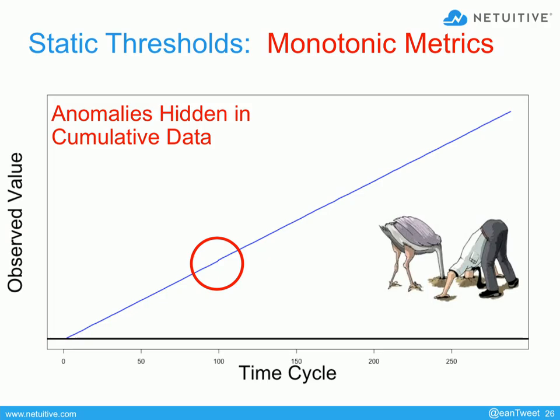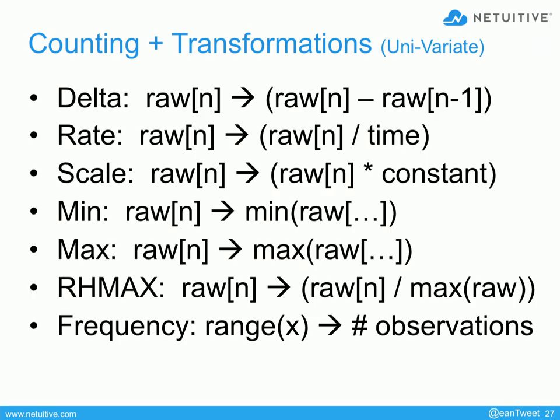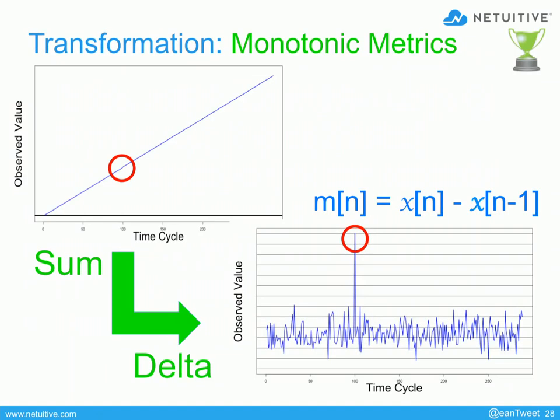If you make a small transformation — transform that metric into something showing the difference between two successive observations — then you'd get a delta and could immediately see the spike. Then you could apply a threshold to it. But if you don't do that, you wind up with the head in the sand problem again — the worst problem of all is when you just flat out miss it. So people have introduced a notion of transforming metrics on their way in, doing a little math on them. A lot of open source products do that as well. I've listed some of the functions here — the delta function is the first one. Taking that monotonically increasing function and transforming it by taking the difference between two successive observations gives you a completely different-looking graph, but it does expose that there was a spike.